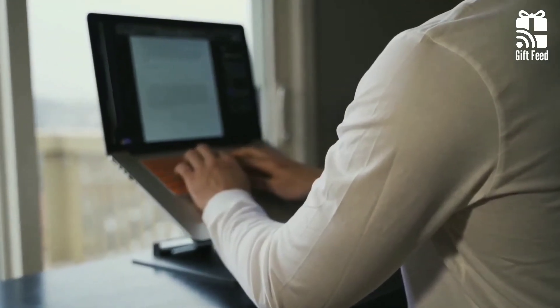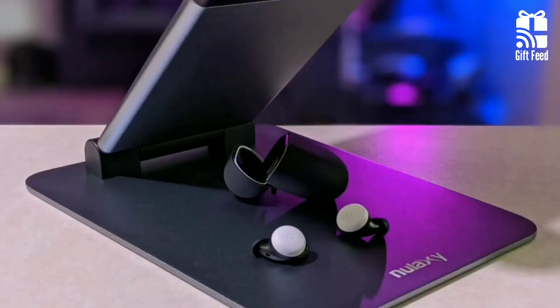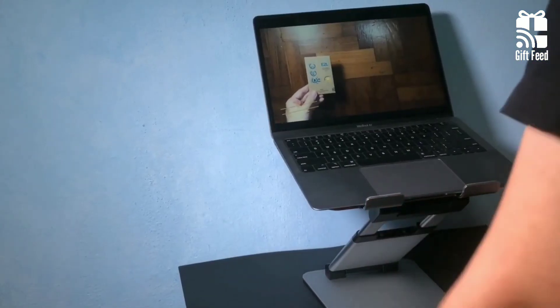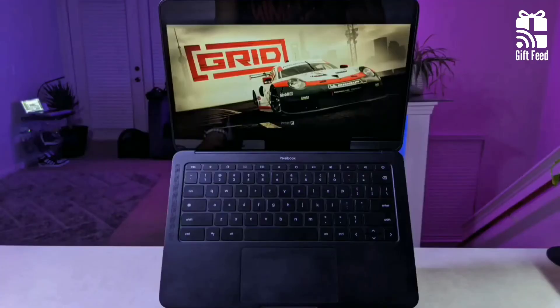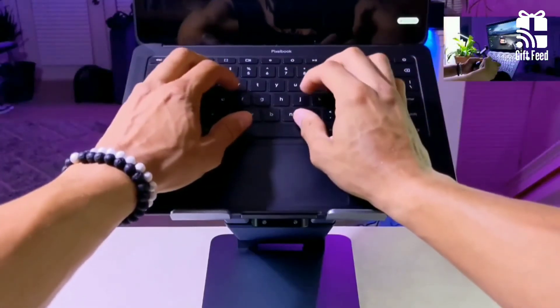Also, if you're typing on your laptop while it's on the device, it shakes around a bit. Despite the drawbacks, the Nulaxi C5 is a great option for those looking to elevate the desktop experience with a ton of adjustability, especially regarding height.